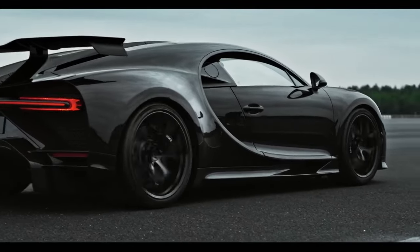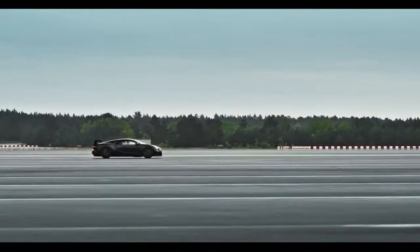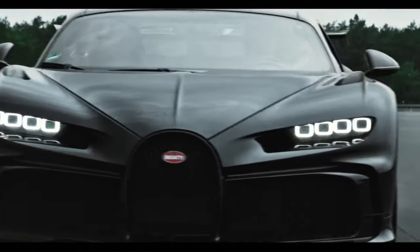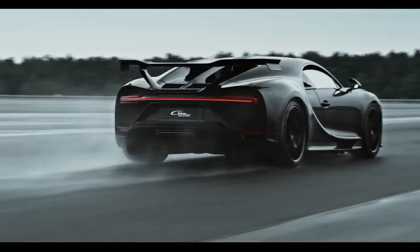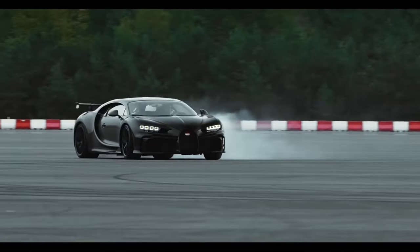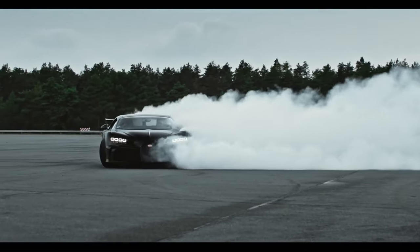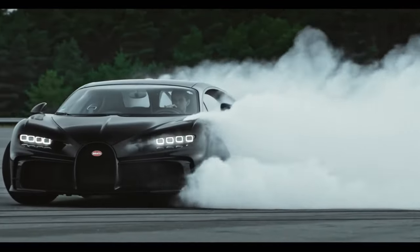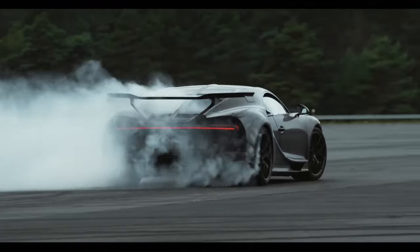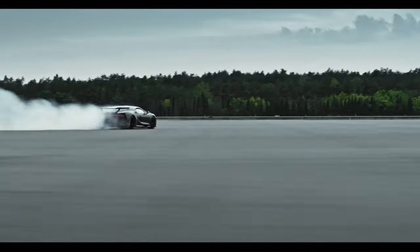It shares the same sleek, aero-efficient bodywork as the record car, and is powered by an 8.0-liter quad-turbo W16 unit, nicknamed Thor, delivering 1,578 brake horsepower. This car is more than just a vehicle — it's a breathtaking interpretation of the hypercar and the ultimate grand touring machine. With only 30 units produced, it's a special edition that celebrates a historical achievement. Experience unrivaled power, speed, and comfort with the Bugatti Chiron Supersport 300 Plus.